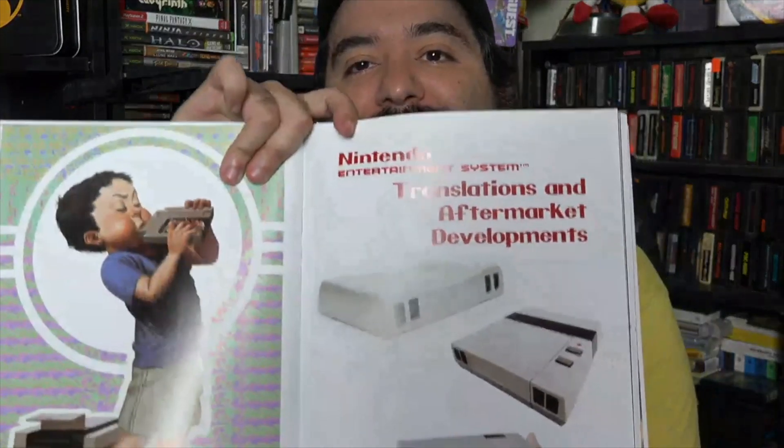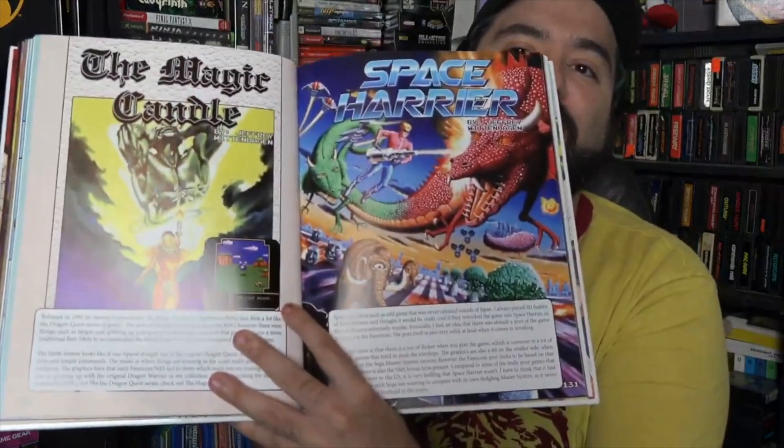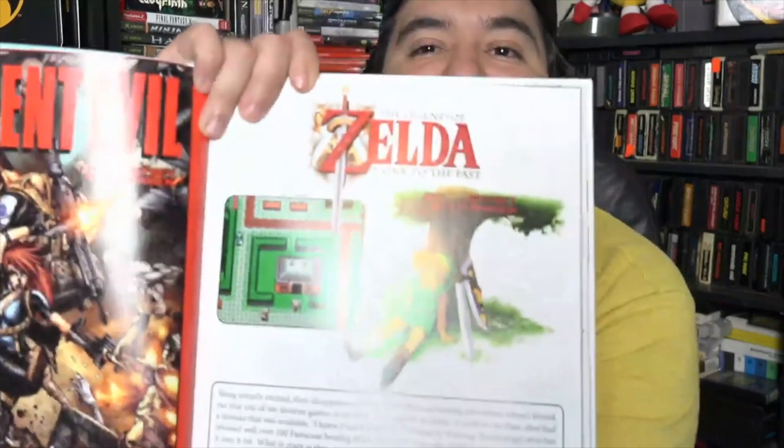Another neat section they have is a hacks and aftermarket section. You don't see too many NES books talk about actual unofficial hacks, homebrews, and development kits. That's actually really informative. You can see like Earthbound, which didn't come out in the United States — to see an article about it is really nice. Space Harrier, Magic Castle, stuff like that. Lots of games you might not have known about, because the Wild West of the NES is the hacks and unofficial games that never came out. It even talks about A Link to the Past on the NES, so that's something to definitely look into.